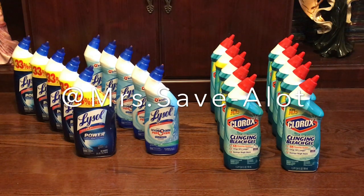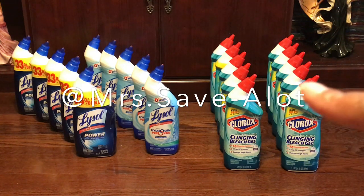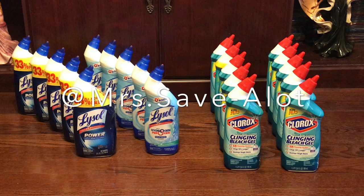This is your girl Miss Save A Lot. Don't forget today is the last day for the Clorox and Pine Sol deal at Dollar General. You guys have an awesome, awesome day and be blessed!